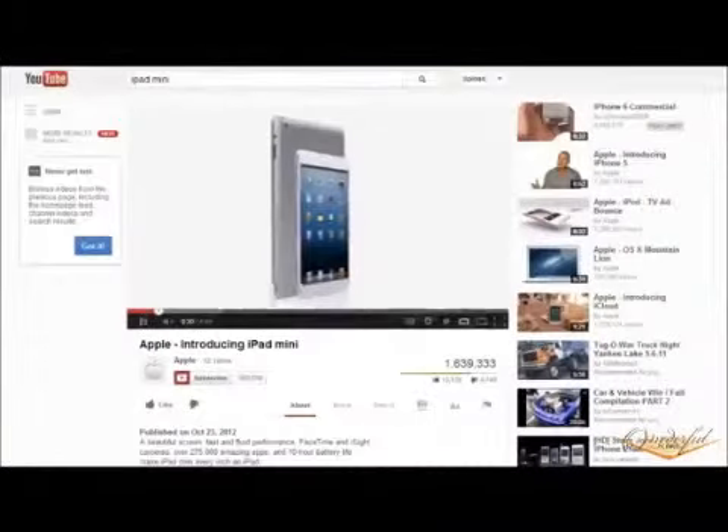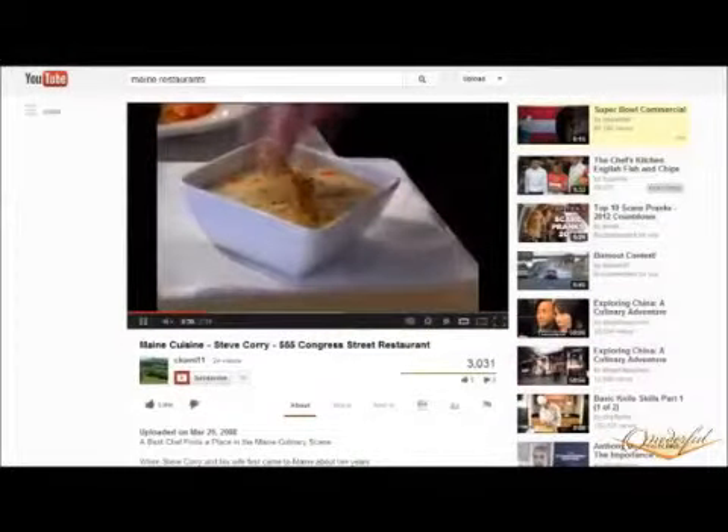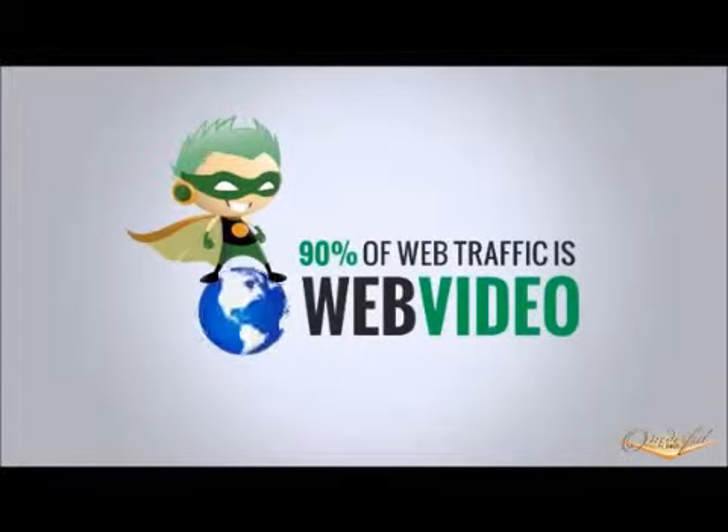Web Video is an affordable, yet highly engaging way to showcase your products and services, connect with customers, and grow your business. It dominates the internet, claiming over 90% of web traffic as of 2013.